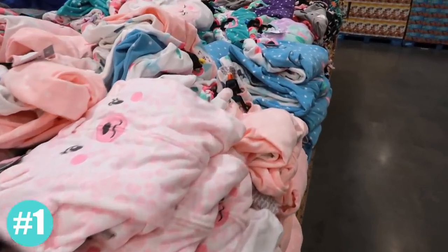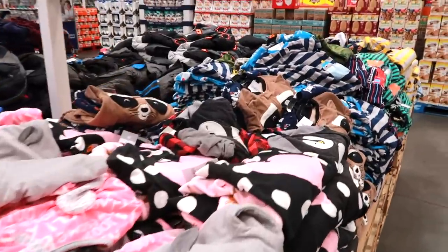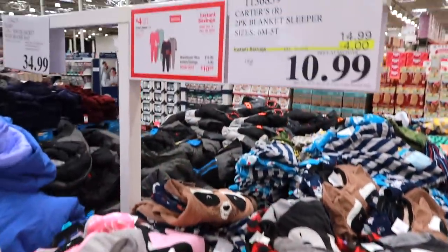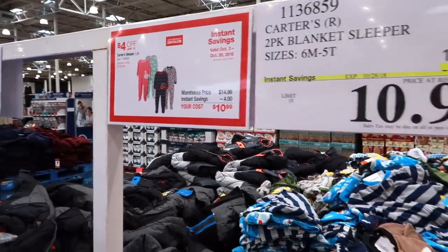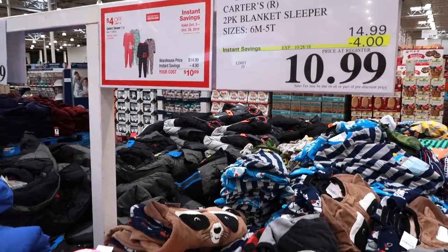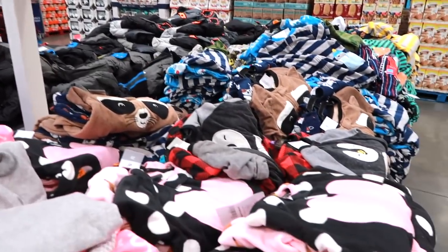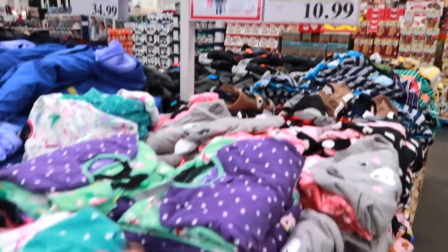Carter's pajamas are always cheaper at Costco — every single time I've ever priced them out they have been cheaper here. Here's a great example: this is a two-pack of their sleeper sets and they end up being $5.50 each with instant savings and the current deal they have right now. So if you ever want pajamas for your kids, come get them at Costco because every time during the year I've checked they've always been cheaper here.